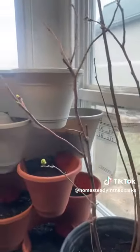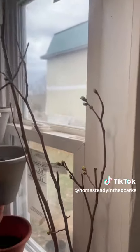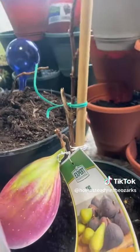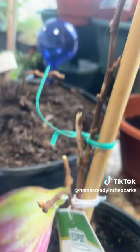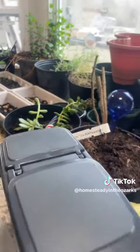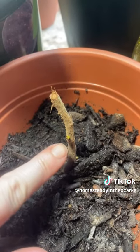We have blueberry plants in the house right now because it got cold, and they are all getting some green on them. Here's our fig tree — you can see there's a little bit of a bud right here. There's the rose I planted, and it starts from that rose that I planted. Look, there's a leaf. We have growth!